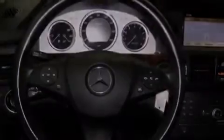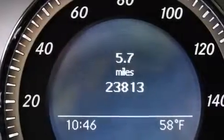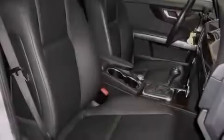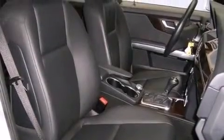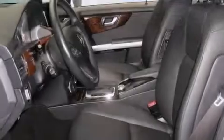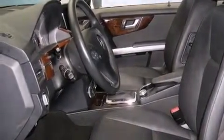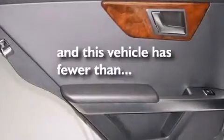A low tire pressure indicator, aluminum wheels, roof rails, wood trim interior accents, front and rear floor mats, side curtain airbags, latch-ready child seat anchors, rear seat child-proof door locks, cruise control, and this vehicle has fewer than 24,000 miles on the odometer.